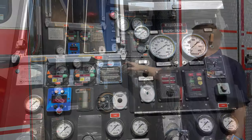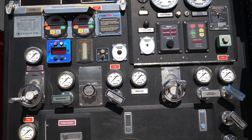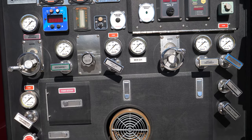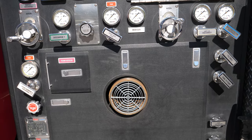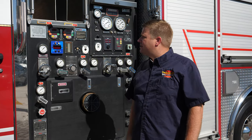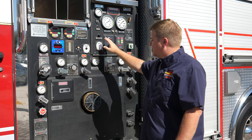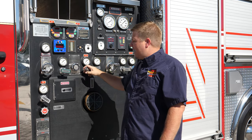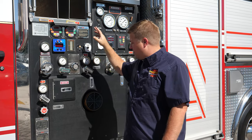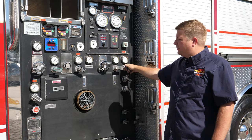Coming to the pump panel, we've got a 1500 GPM Waterous pump. You've got two crosslays that have foam — it has a FoamPro foam system and a Waterous CAFS system. So if you're a fire department that uses CAFS, this is the fire engine for you. There's an electric prime of course, and you've got CAFS discharge to the crosslays.